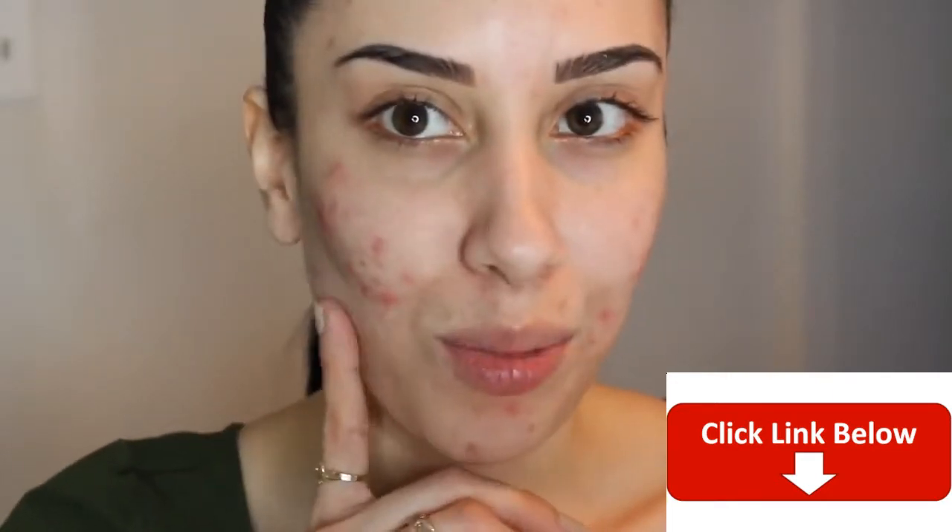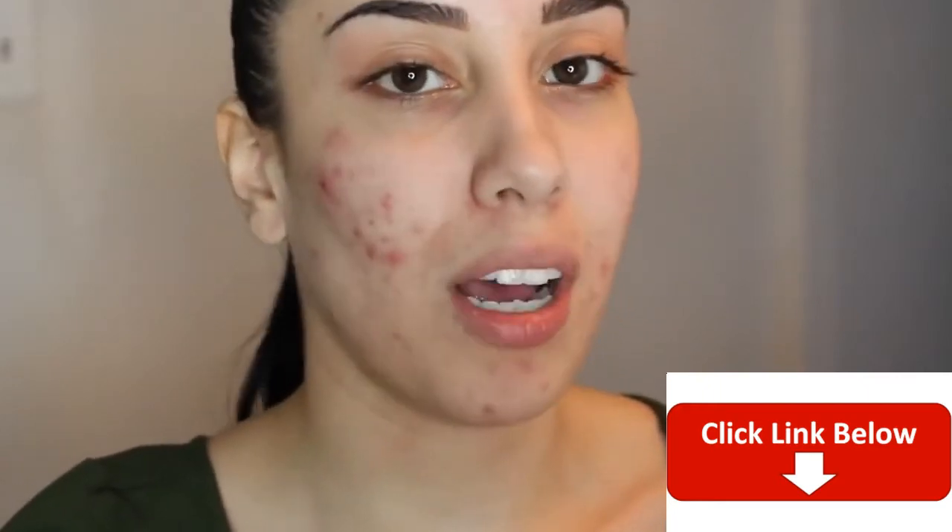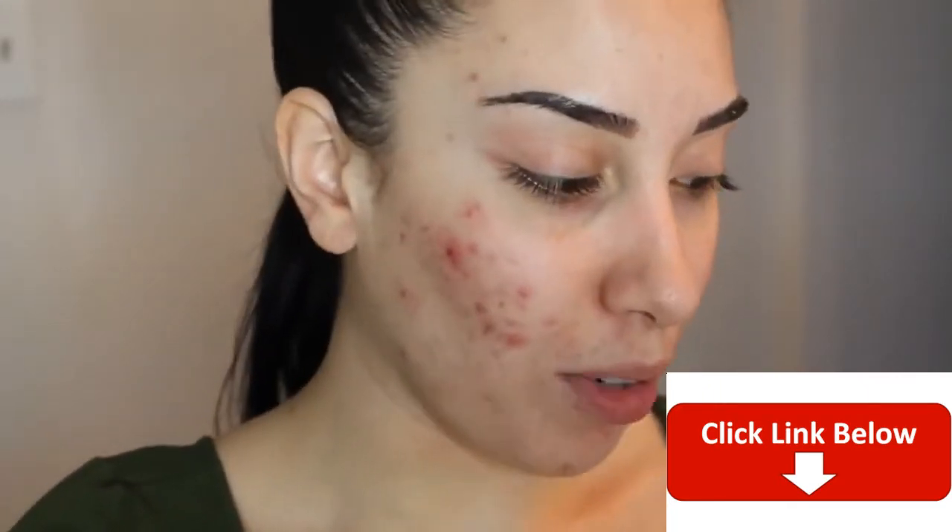I really wanted to come out with this video because a lot of you were shocked when I came out with my acne video showing my acne — you said that in my videos you can't see it at all. You were shocked that when I came on camera with no makeup, this is what was underneath. I told you guys the products I use, and a lot of you said that since these are products I've mentioned on my channel before, you went out and purchased them but you aren't getting the full coverage that I get. So I want to show you exactly how I use these products.